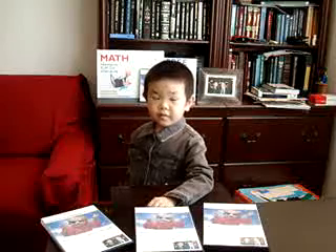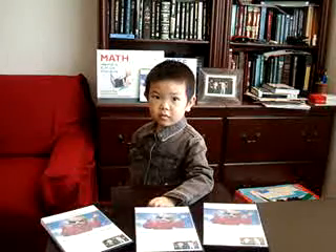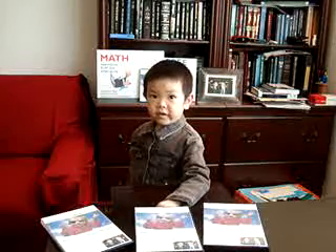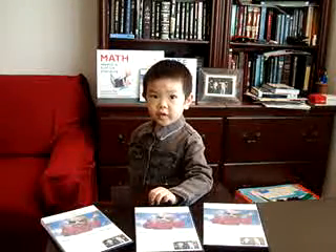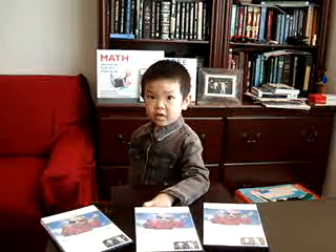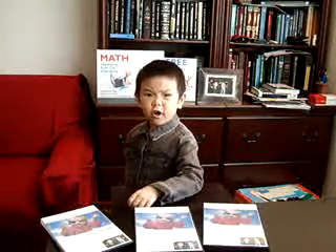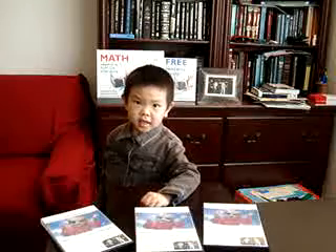Good job. Now, focus. Seventy-five plus forty-two plus eighty-nine. Two-oh-six. Good job.